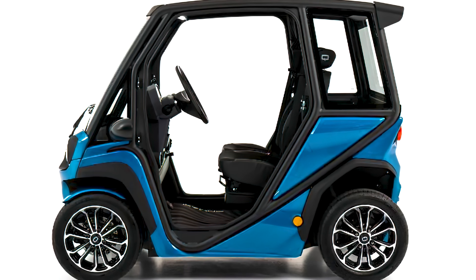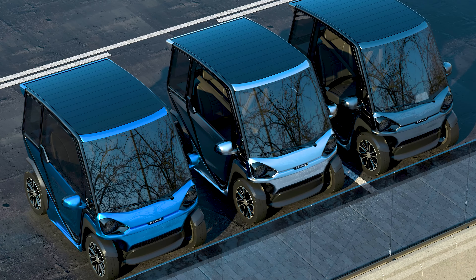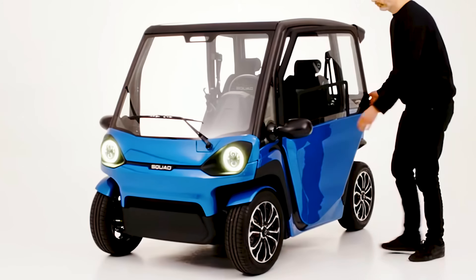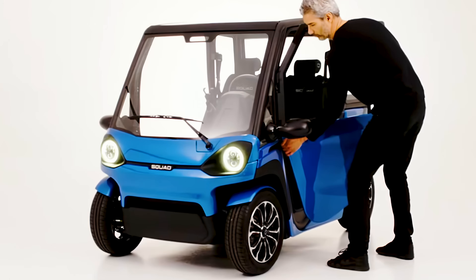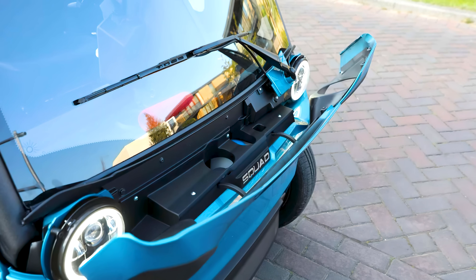At just 6.6 feet long by 3.9 feet wide by 5.2 feet tall, you could be forgiven for mistaking the Solar City Car for a golf cart, especially if the optional doors aren't affixed to the side. But there's a whole lot more under the hood than meets the eye.